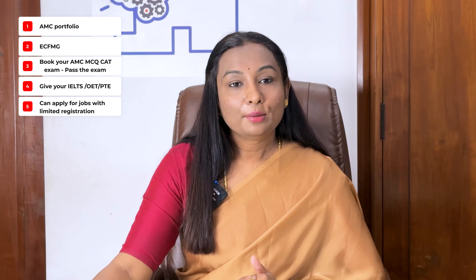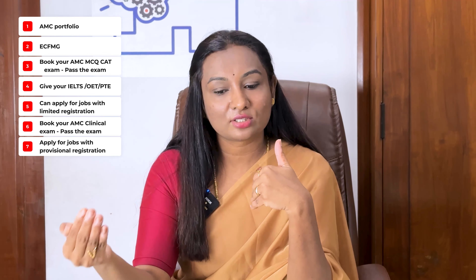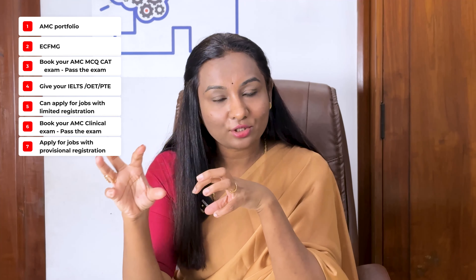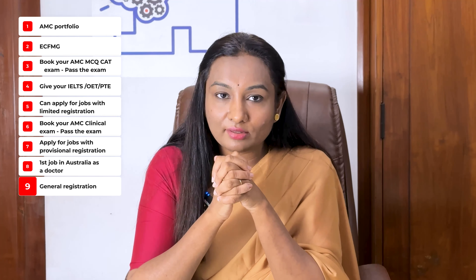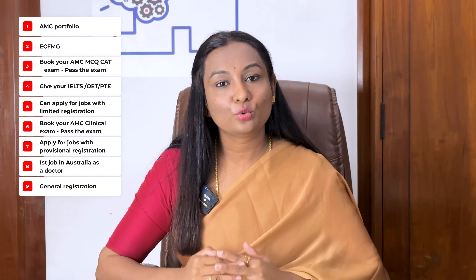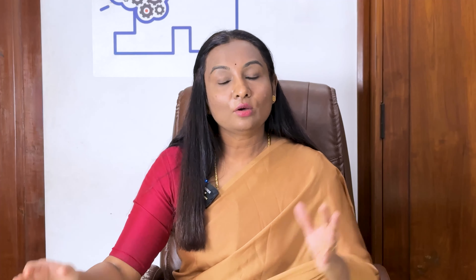The major steps involved in the process: first, you have to set up your AMC portfolio, complete your ECFMG registration process, after which book your AMC MCQ CAT examination. Once you have passed this examination, give your IELTS, OET, or PTE exam. Once you're done with this, you can apply for jobs with limited registration. But if you want to be eligible for more jobs, it's better to start studying for your AMC clinical and book your AMC clinical exam.